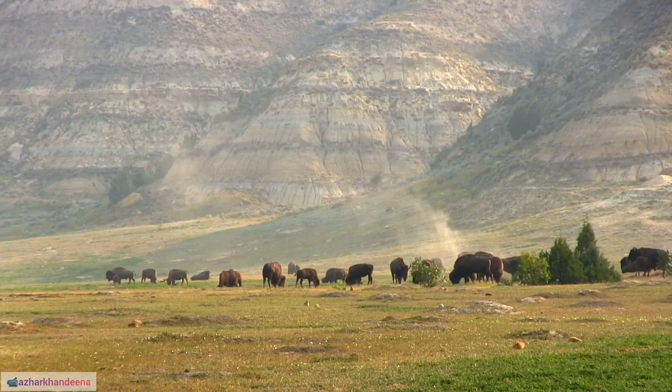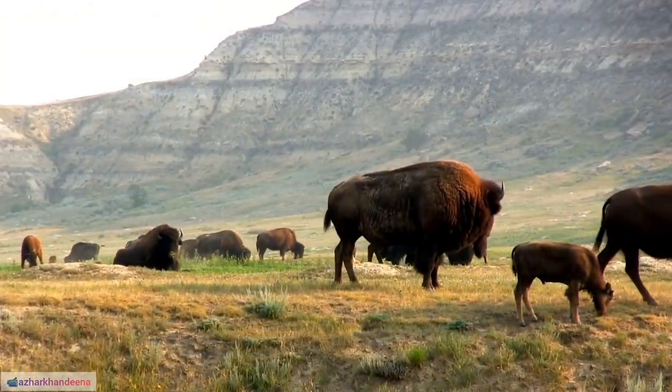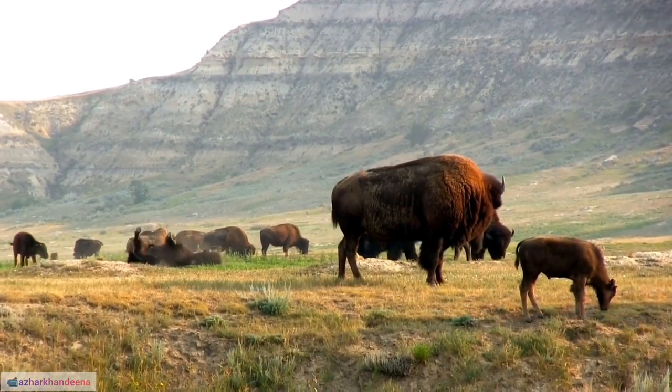44. Buffalo Plaid, a popular pattern featuring large, symmetrical squares, is often associated with outdoor and lumberjack-inspired fashion.